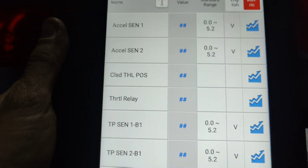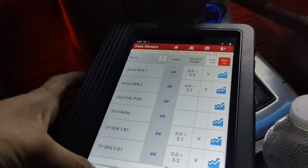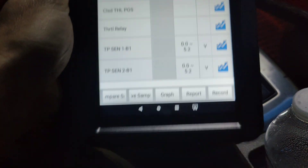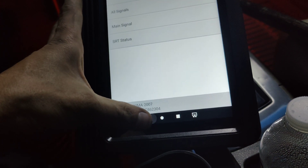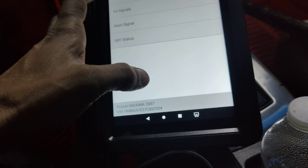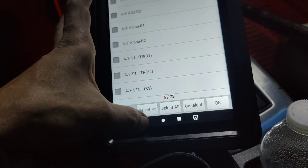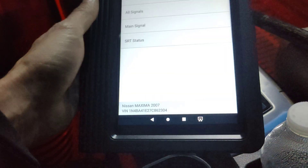So it had a whole bunch of throttle codes, but everything was actually working according to the scan tool. I think my scan tool came disconnected. Looks like it came disconnected — let's go back and see all ECM signals. I might have to reconnect. I had to shut the key off. Let's read the data stream.